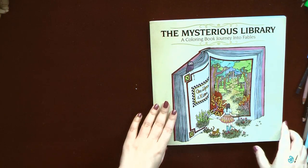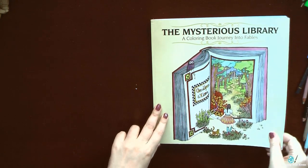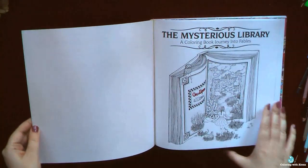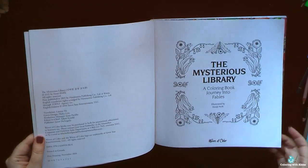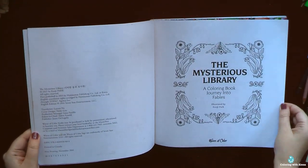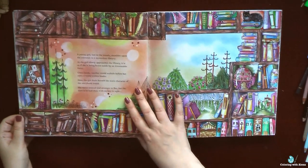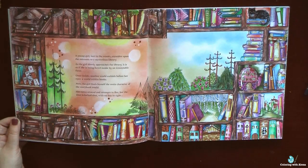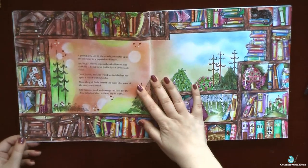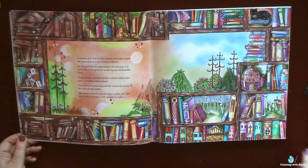Hi! Welcome to my channel and welcome to the last episode of my huge review of all finished pictures. In this last video I collected everything about fantasy, fairy tales, myths and legends. These subjects are my favorite in coloring books. Let's start from the Mysterious Library by Enojer Park.